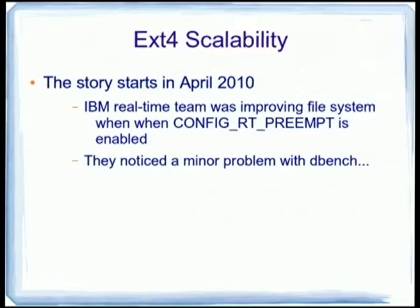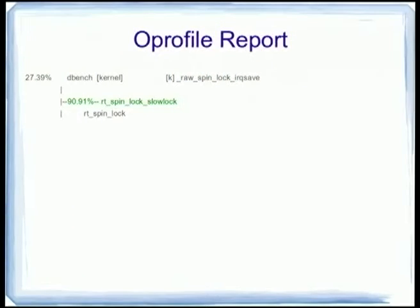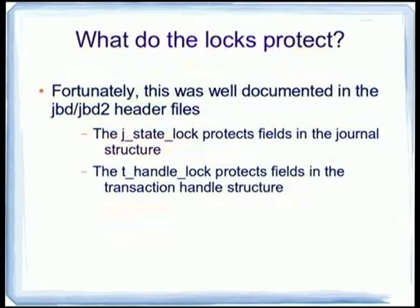EXT4 has come along, and it's long past time for us to actually worry about scalability on EXT4. This story begins in April 2010. The IBM real-time team was trying to improve file system performance when CONFIG_RT_PREEMPT was enabled, and they noticed a little minor problem when they ran the DBench benchmark — they were spending an awful lot of time on spinlocks. In fact, they were spending 90% of their time on spinlocks: roughly two-thirds in JBD Journal Start and about a third in JBD Journal Stop.